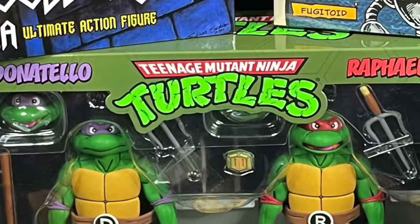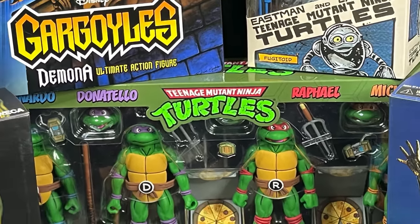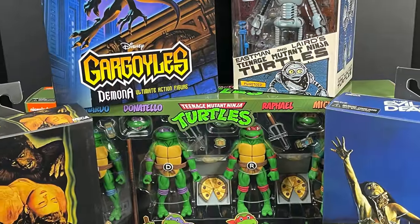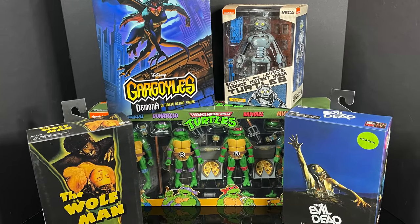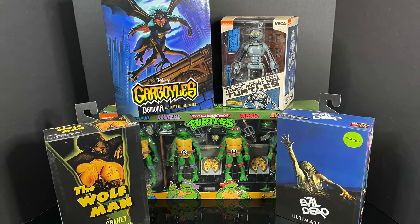Welcome back everyone, Toysh is here and I'm back yet again to give you guys another early fresh look courtesy of my friends over at NECA Toys and Target, and today I've got a whole host of new action figures to check out and show off.